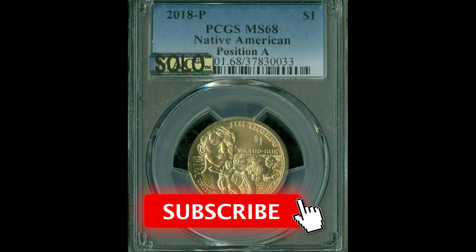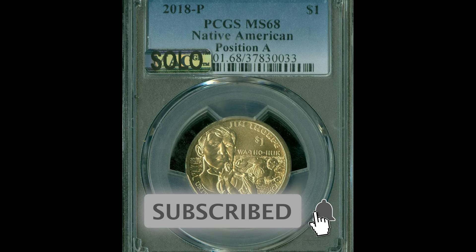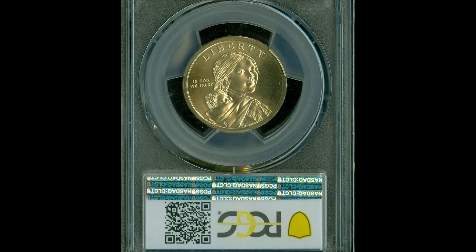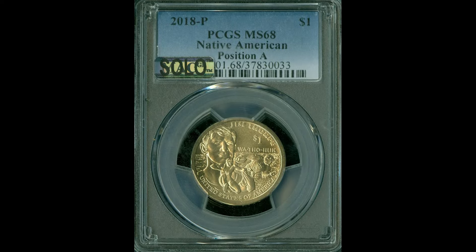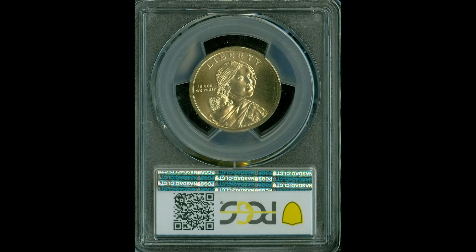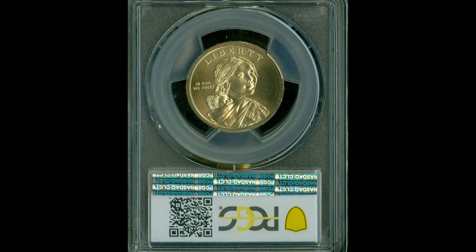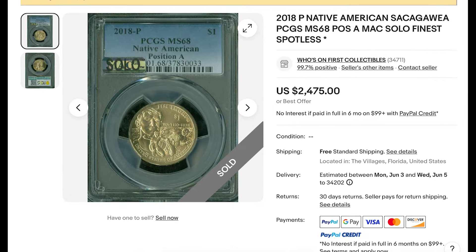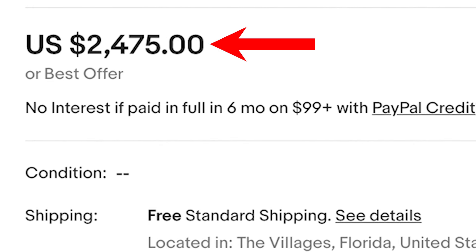$2,475 for this 2018 Native American Sacagawea dollar graded by PCGS at Mint State 68. Very high grade, very beautiful coin. I'm a big fan of the Sacagawea dollar — it's so cool that they keep making new designs for this specific coin. If you have this coin and it grades this highly, you're in for a treat because this coin sold for $2,475.